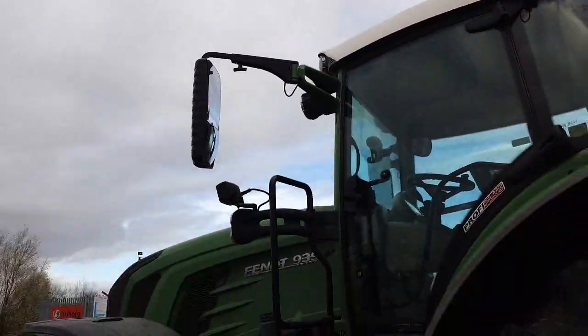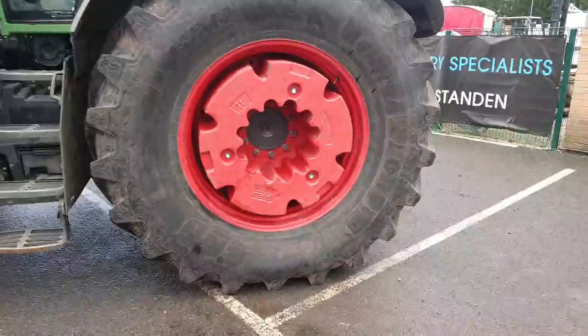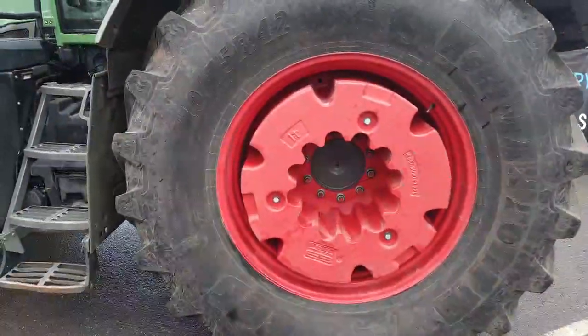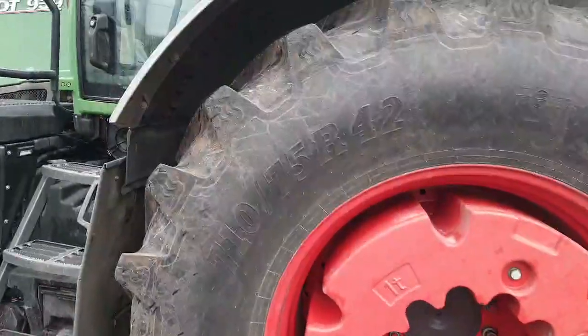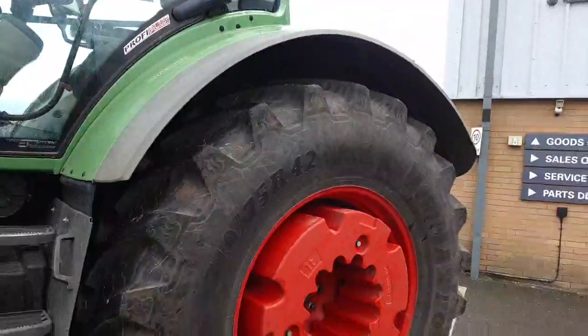The rear tyres are BKT 710/75R42s, in good condition with about 70% tread remaining.